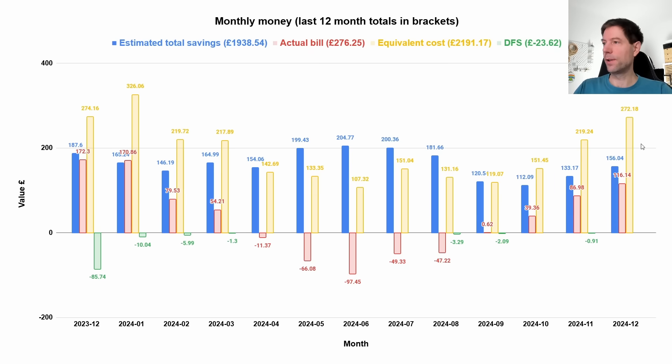Going back to the money chart — the total bill is what we actually paid Octopus. The equivalent cost in yellow is what we would have paid with gas central heating, gas hot water, and a petrol car. The difference between the actual bill and the equivalent cost is the estimated total saving of £156 this month. Overall, I'm estimating we're currently saving about £1,900 to £2,000 per year — that's the combination of solar, battery, air-to-air heat pump, and Cat's EV.